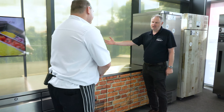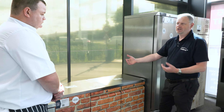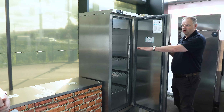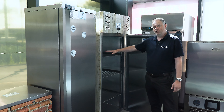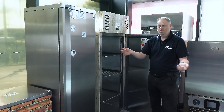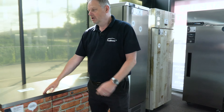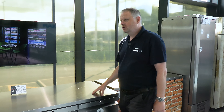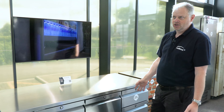Then we go into small under-counters — we do those in single door, double door, chef's drawers, and things like that. For tight areas in kitchens we've also got a slimline counter that's only 500mm front to back. Kitchens are getting smaller — they want more covers out front so the kitchen gets squeezed. A 500mm counter is great for that, and it takes two-thirds gastro. The big cabinets take a two-by-one gastro on the shelves or straight in on runners, so you can take a container straight out and straight into a combi, or put salads straight onto a counter.